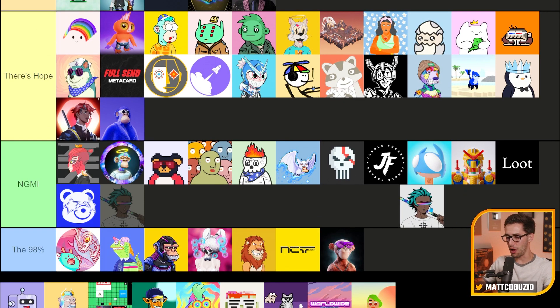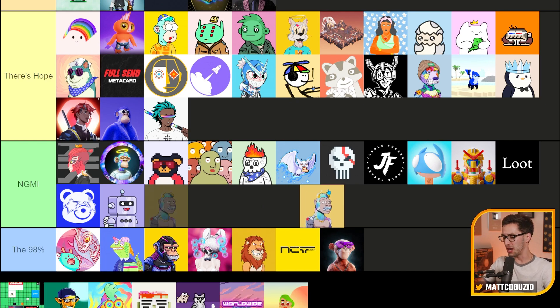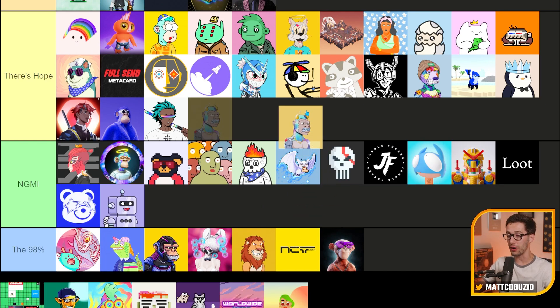Roboto's — honestly, I don't think they're going to make it. Rumble Kong League — another play-to-earn type staking NFT that came out a while ago. I think there's definitely hope here; they've stood the test of time.